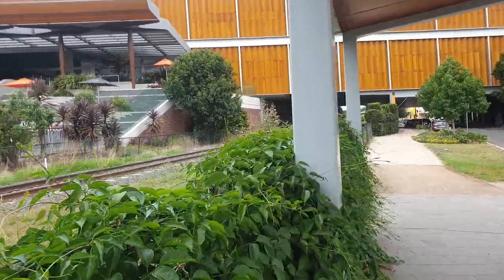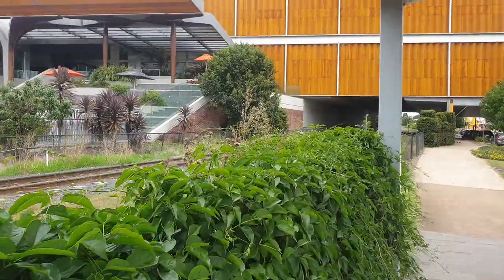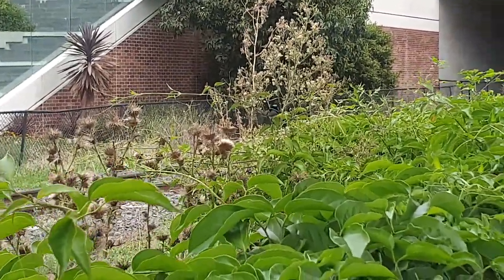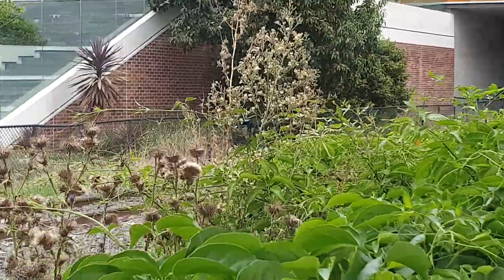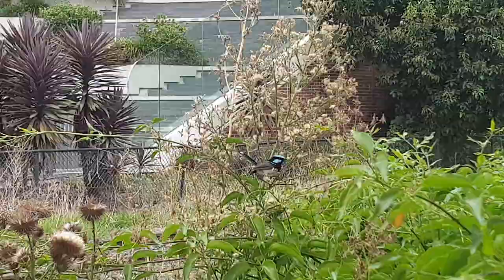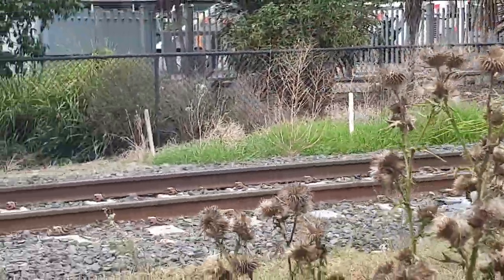Here's a great example of birds adapting to an urban environment. If you can see that male superb fairy wren — I've only got my mobile phone here. There he is. And now he's on the railway line.